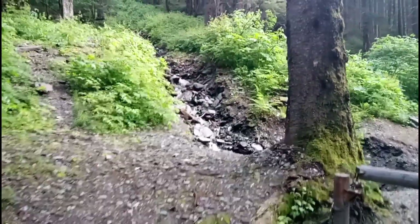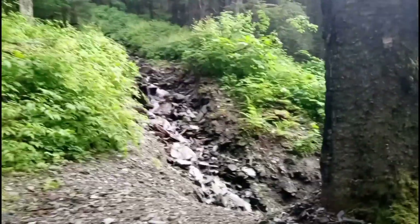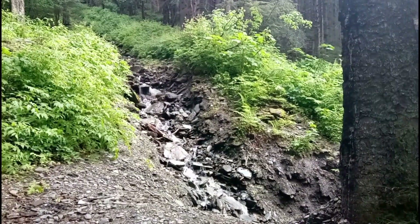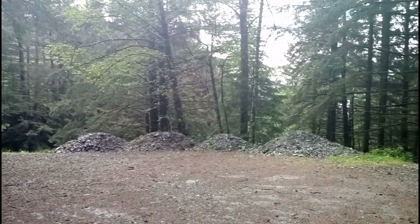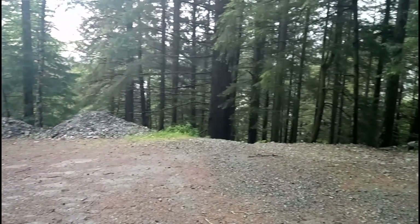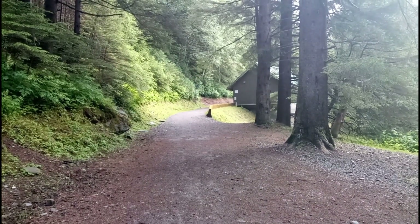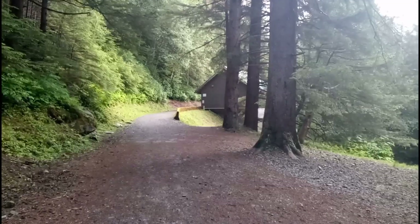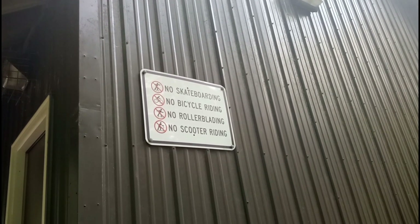Rivers everywhere, trees everywhere, birds everywhere. It's very well traveled so there are big piles of building supplies everywhere for building up this little road. There's something there — looks like maybe a water hut or something like that, I'm not sure. We'll check it out.